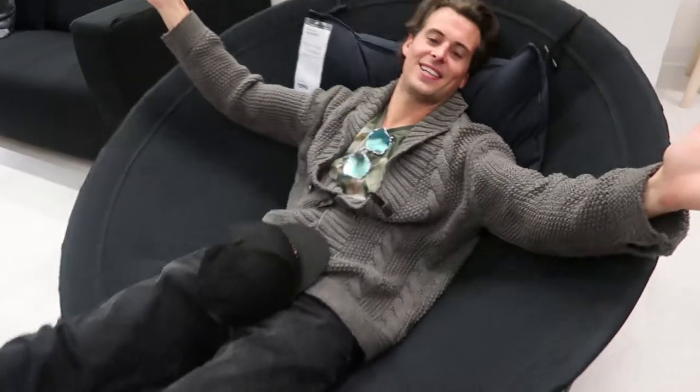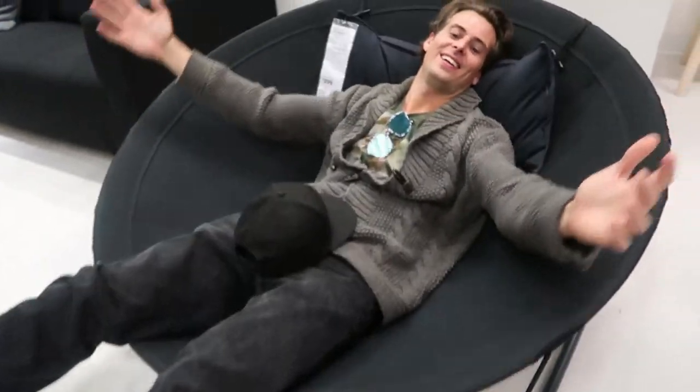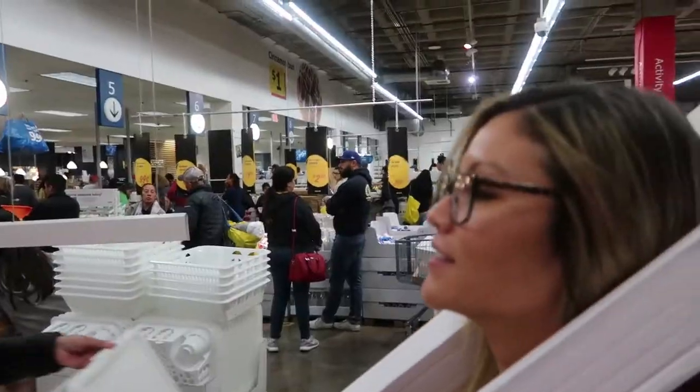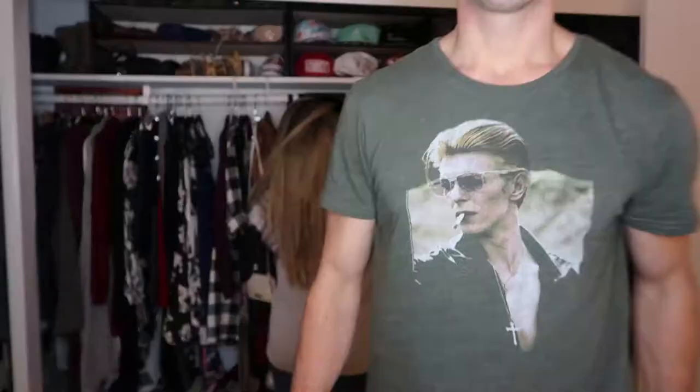They didn't have what we needed at Bed Bath & Beyond so now we've got to go to IKEA and look for drapes. I don't want to go home first because then I won't want to leave. Fast forward to the future — welcome to IKEA! IKEA's lines are long. We're back from IKEA — what did we get, Tor?